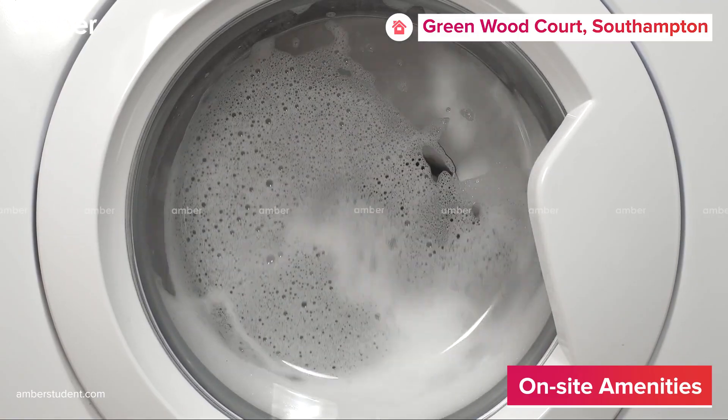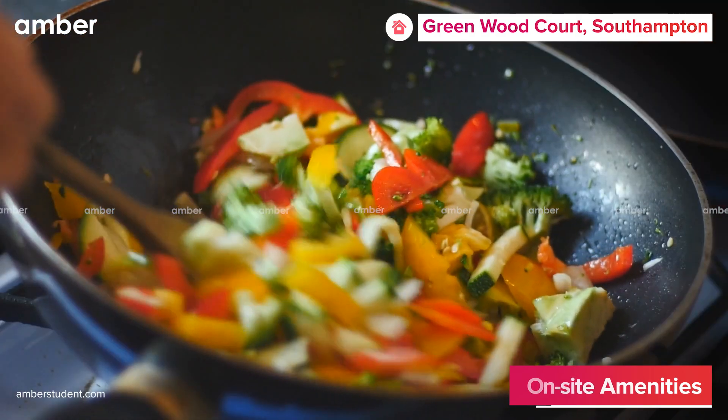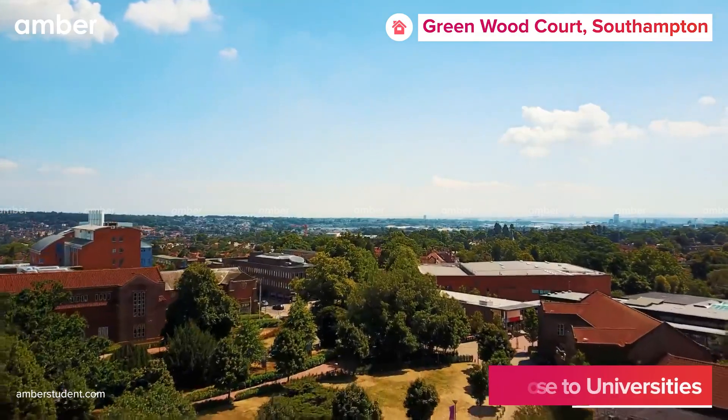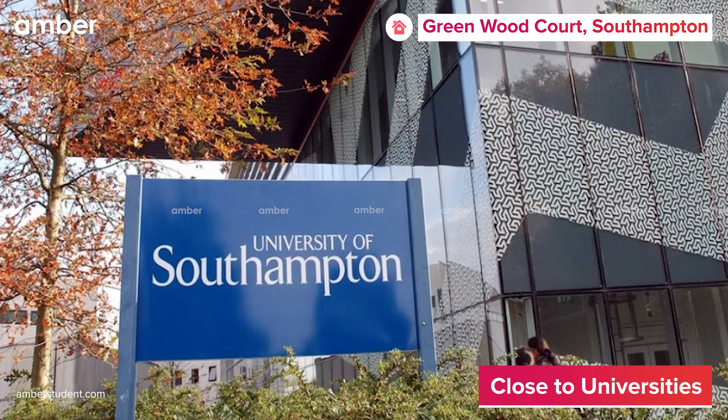With your laundry, security, and vehicle parking taken care of, all you've got to do is worry about prepping for dinner night. The property is only a few minutes' walk away from the University of Southampton's Highfield and Boulderwood campuses, so you won't have to stress over missing your 7am alarm anymore.